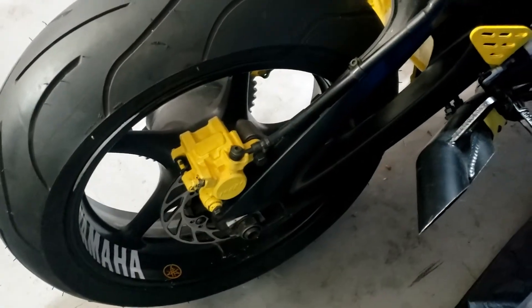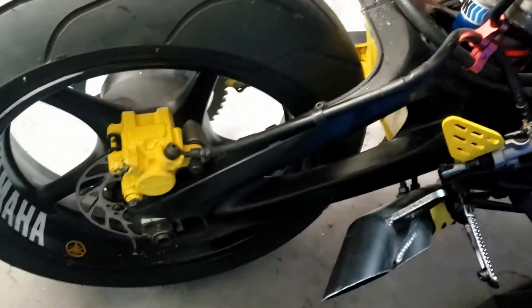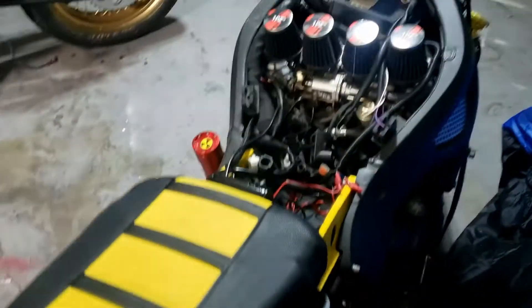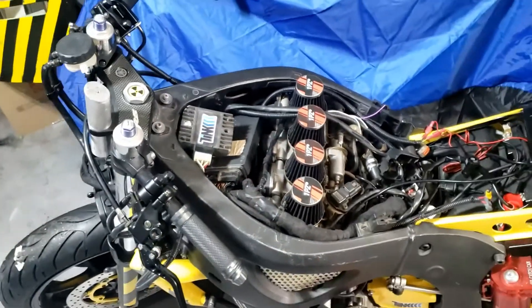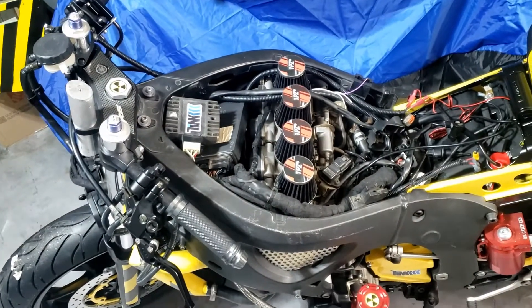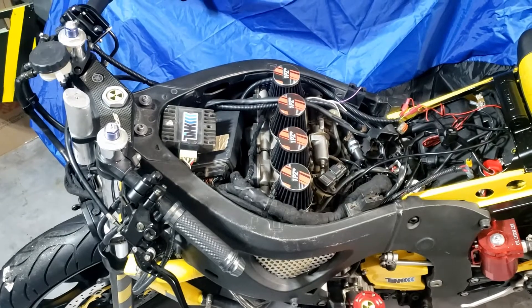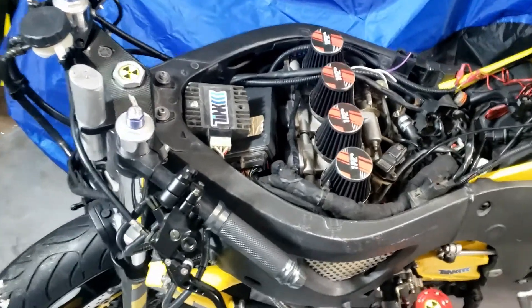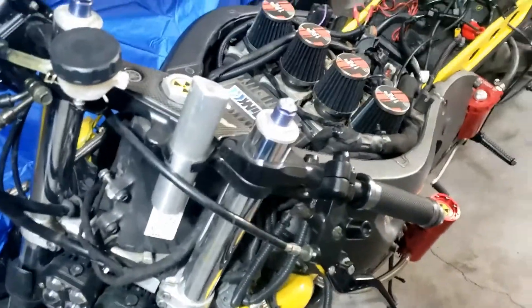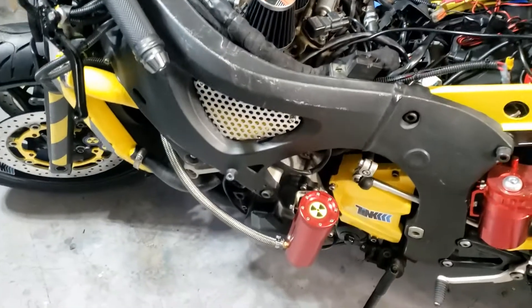It would be a shame to completely trash it — a lot of work went into this. Nevertheless, as somebody pointed out, there's no reason I can't take the motor out and then put it back in again afterwards. It's possible, I suppose. I think the first thing we need to do is measure the thing and make sure it will actually fit.